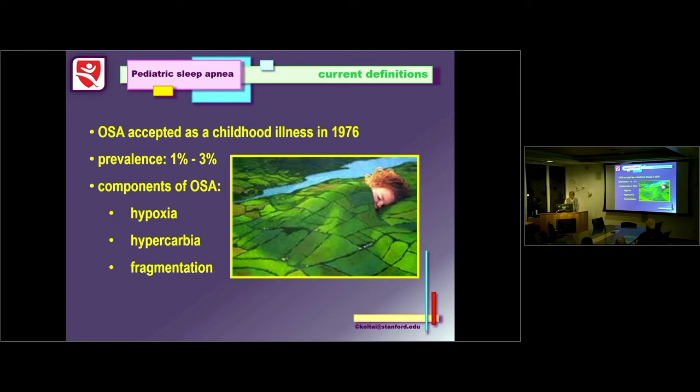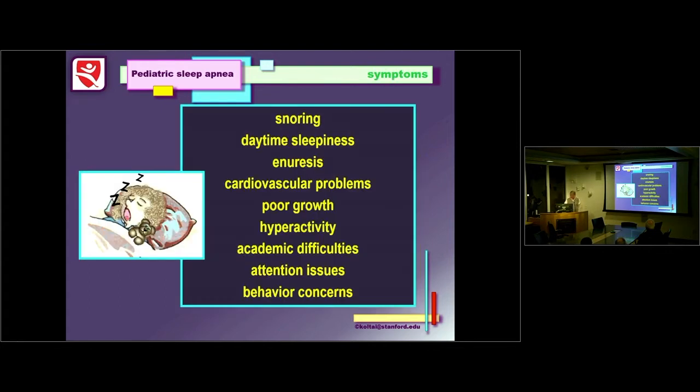Sleep apnea was accepted as a childhood illness just about the time I started residency. Its prevalence is relatively low — around 1 to 3%. About 10% of kids will snore, but only a small percent of those will actually have sleep apnea. The components of sleep apnea include not just the fragmentation of sleep, but also hypercapnia and hypoxia. Symptoms include snoring, daytime sleepiness, bedwetting, and if severe, cardiovascular problems.